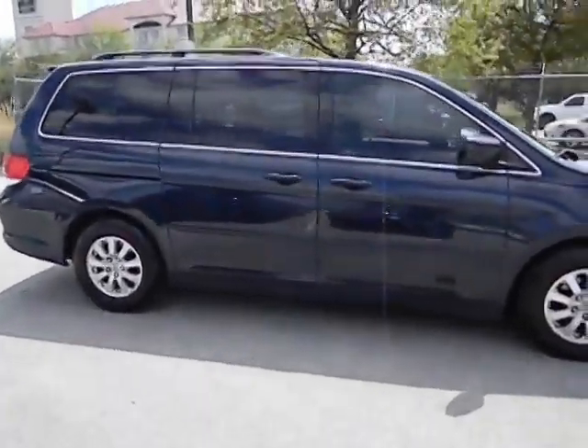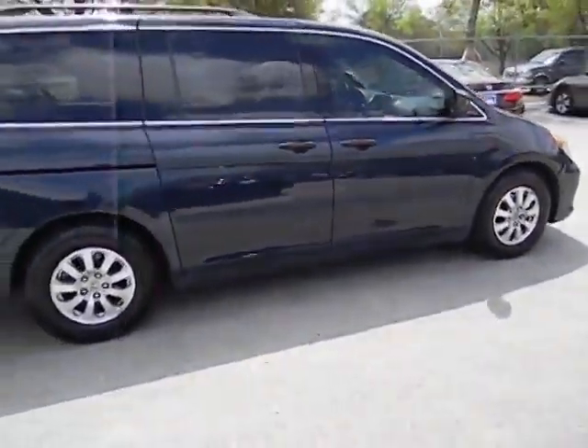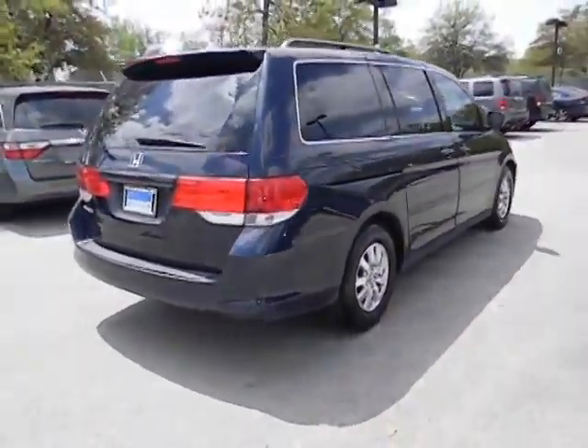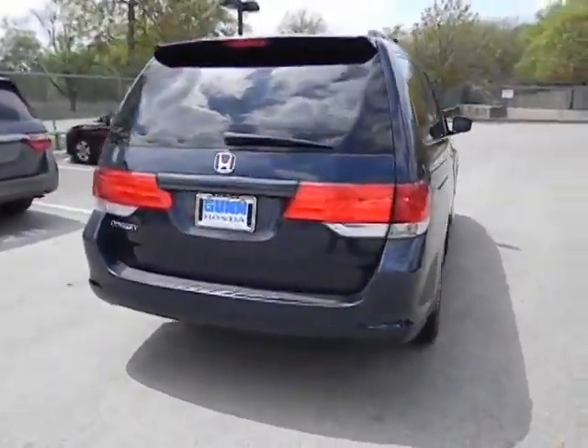Airbags, front wheel drive, automatic transmission, cruise control, power windows, heated driver seat, passenger airbag, remote power door locks.